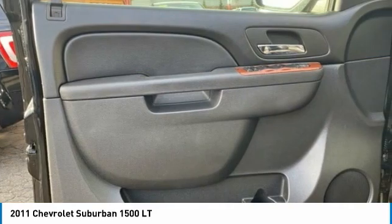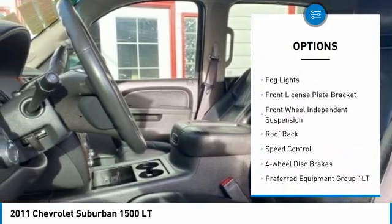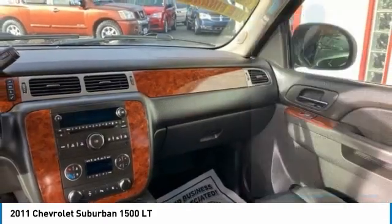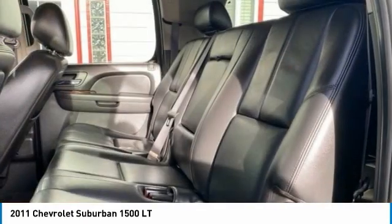Here are some of this vehicle's great options: electronic stability control, alloy wheels, traction control, remote keyless entry, fog lights, front license plate bracket, front wheel independent suspension, roof rack, speed control, and four-wheel disc brakes.